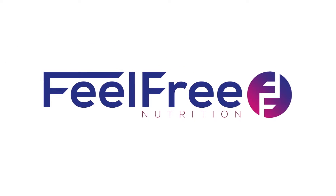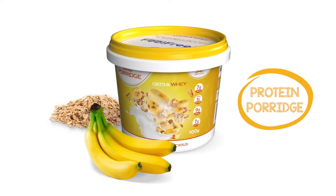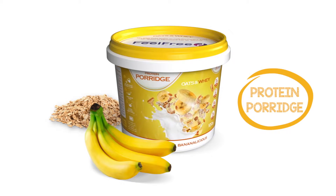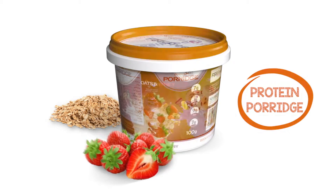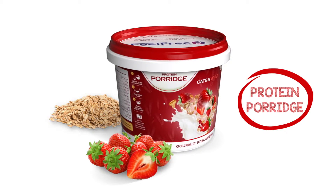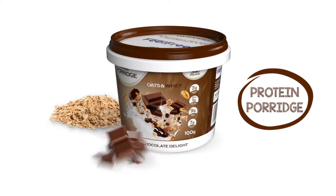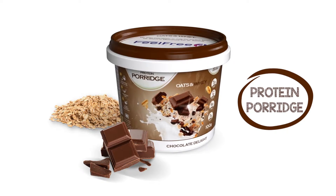Welcome to Feel Free Nutrition. Protein porridge is our flagship product for people that enjoy an active and busy lifestyle. It combines the smooth texture of stone ground whole grain oatmeal together with vital amino acids and natural vitamins and minerals which speed up recovery.